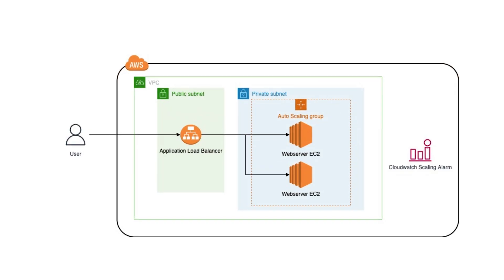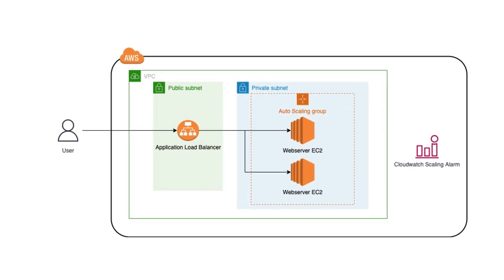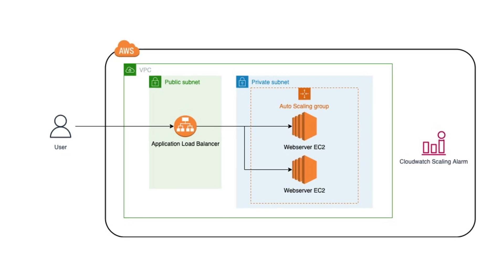You have now been set the task of setting up auto scaling so this solution happens automatically. Your goal is to create a web server that can scale up and down to meet website traffic demands. For example, if your website is getting a lot of traffic, it adds more EC2 instances to deal with the increased workload. And when the traffic goes down, it reduces the number of EC2 instances to save on costs. As you can see from the diagram, there are multiple resources you need to create to make this work.